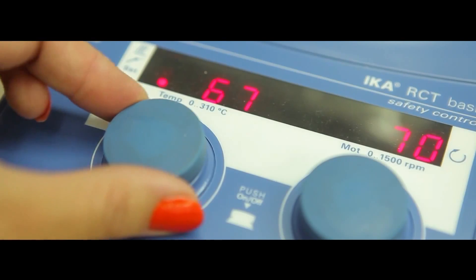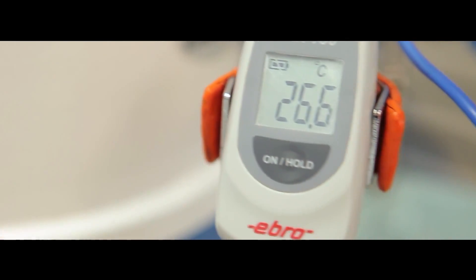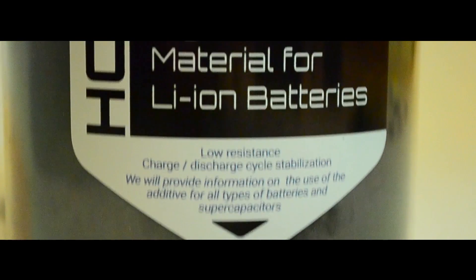The addition of graphene to a battery's graphite anode improves capacity and dissipates heat. Replacing the anode with graphene entirely increases battery life several times over, eliminates overheating, and even increases energy output.